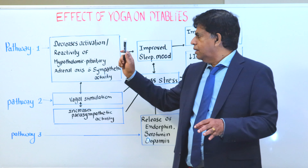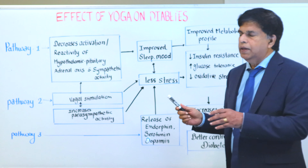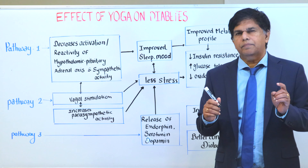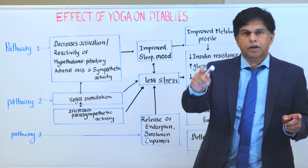So mainly three pathways — pathway one, pathway two, and pathway three. If you are diabetic, it's very important to have a regimen of yoga so that we can have better control of blood sugar. Thank you so much for watching. We'll be back with another presentation soon. God bless.